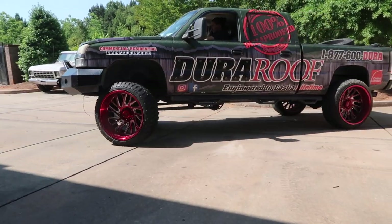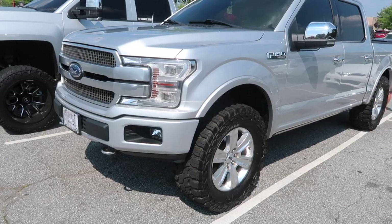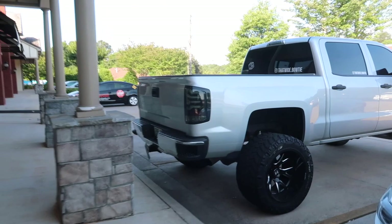It's always a great day when you're lifting your truck a little bit more, right? Beautiful Friday morning.